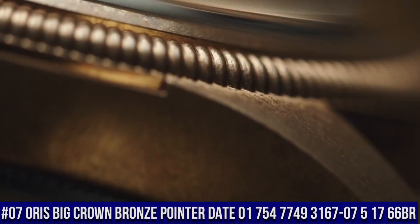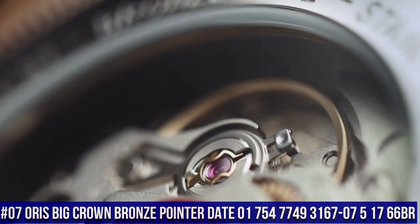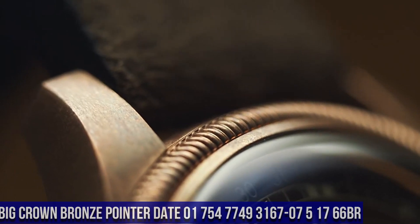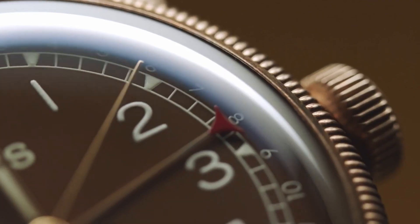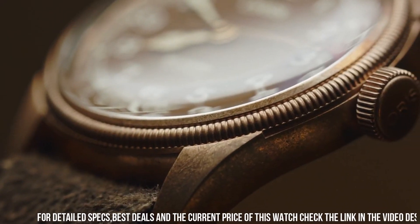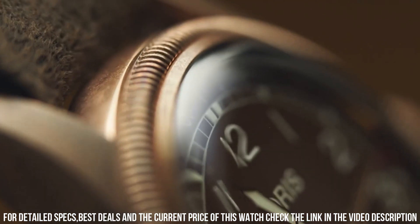Number 7: Oris Big Crown Bronze Pointer Date, model 01754-7749-3167-0751766BR. A beautiful watch exactly as promised. It works perfectly and I look forward to years of enjoying this fine Swiss timepiece.